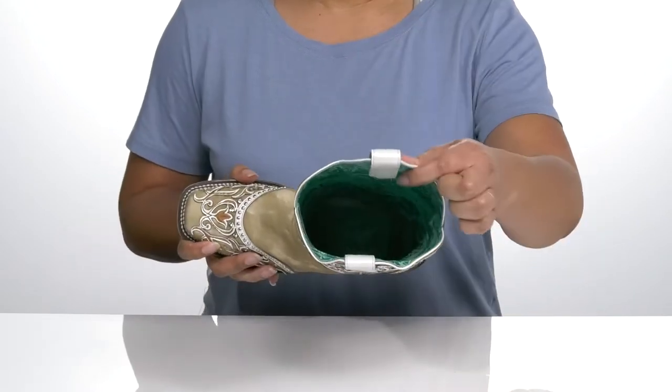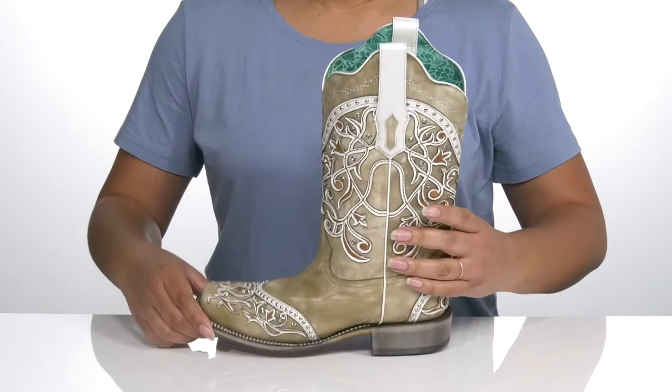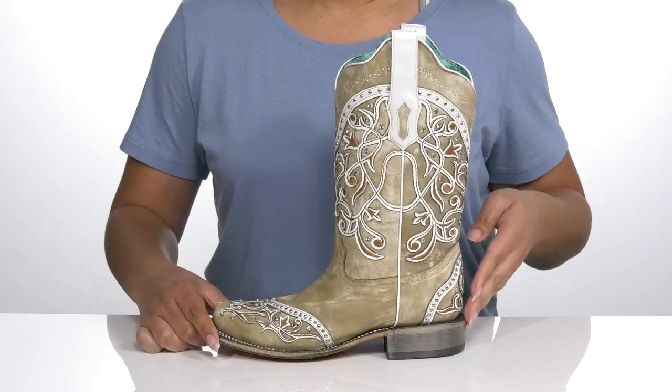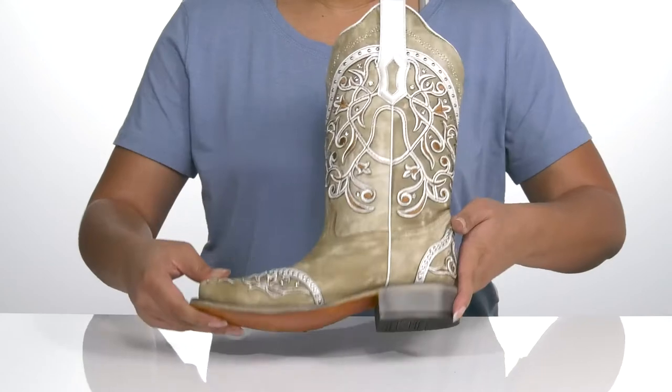There is a leather interior with a cushioned footbed to keep you comfortable all day. You'll get a little over a 1-inch boost in height with a distressed stacked heel at the back, and it's all on top of a smooth leather outsole.